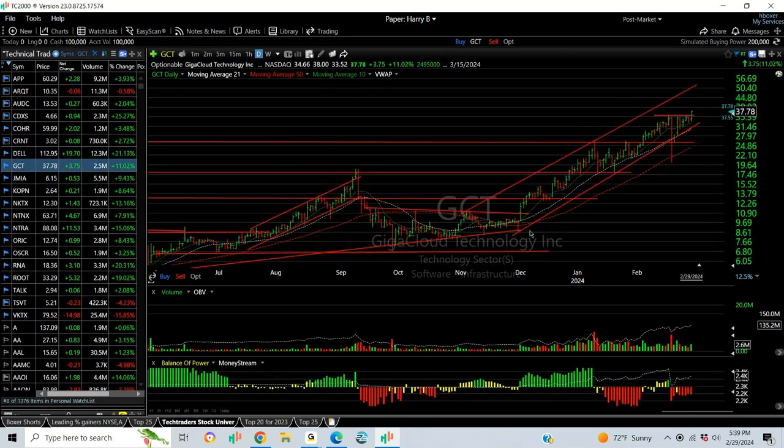GCT also broke out. We put a swing on it and it kept running. It's been a beautiful rising channel, and I think this is headed for $50 eventually. Targets are $44 and $50.